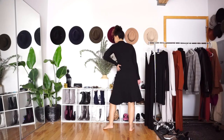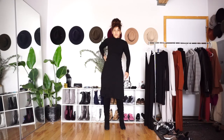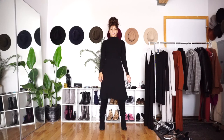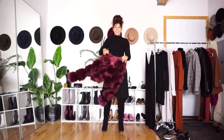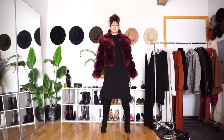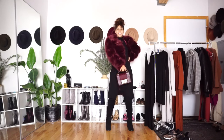Last but not least is this fit-and-flare number from H&M — surprisingly I can fit my butt into a size small. What I really love about this dress is it's so versatile. The fit and the color make it perfect as a base for a statement outerwear like this beautiful red coat, and I keep the rest of the look very simple to really let the coat shine.